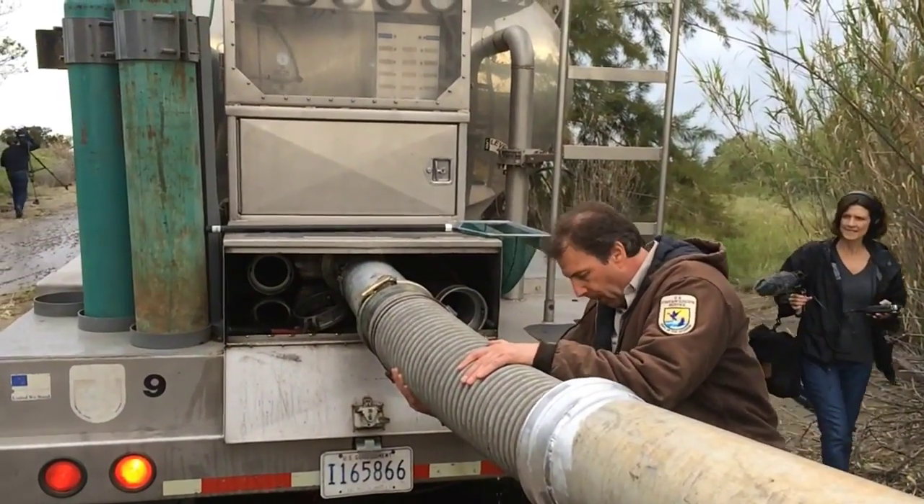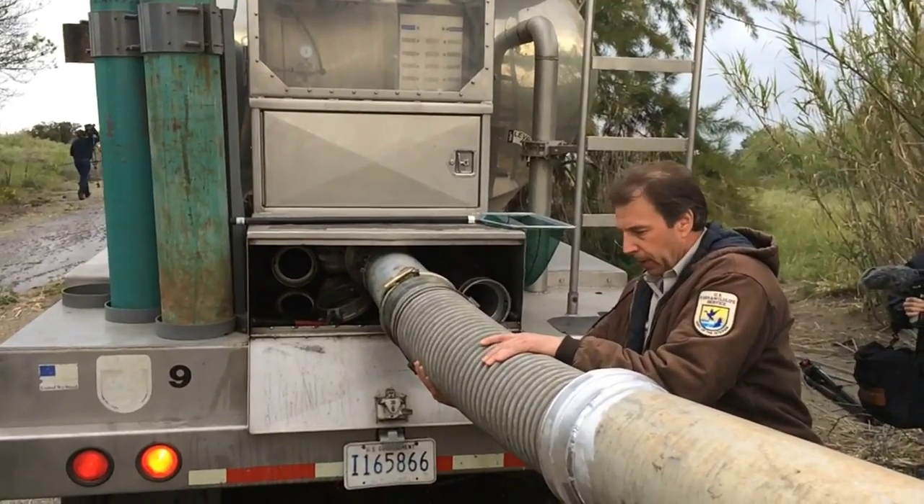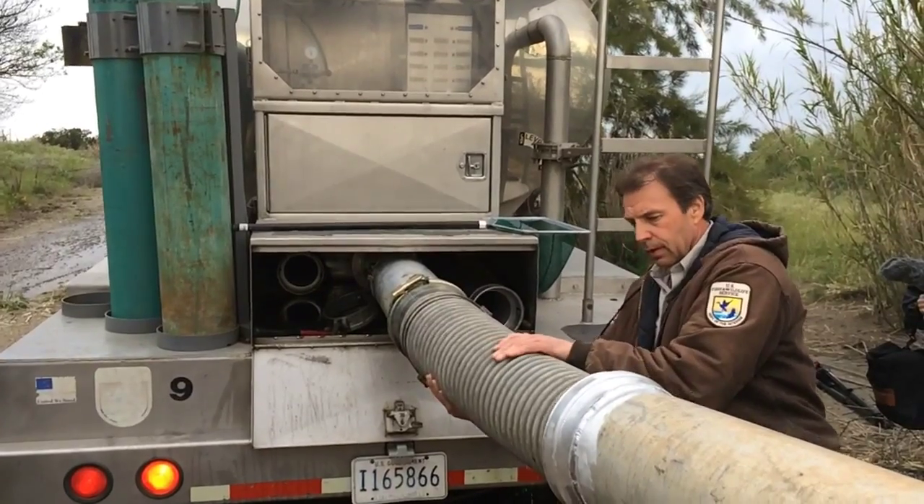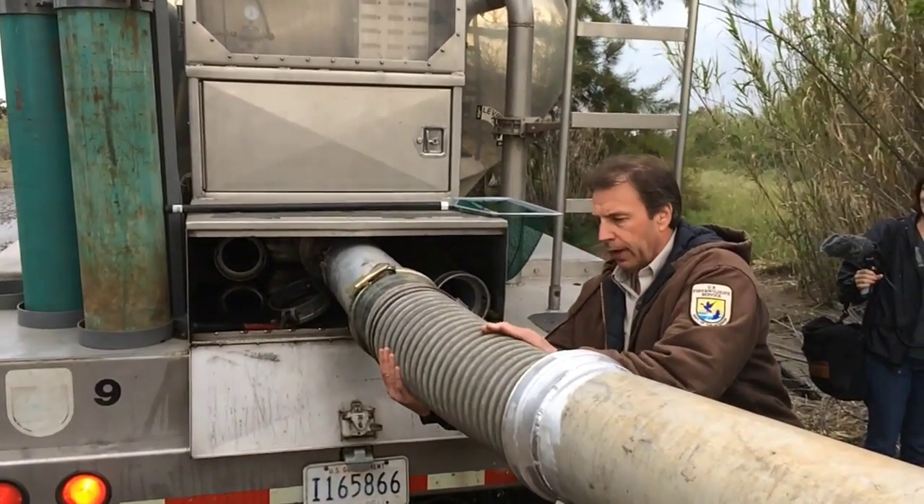We're out here in Rio Vista, just finishing up the process of loading 400 fall-run salmon into these acclimation pens. These salmon are from Coleman National Fish Hatchery, northeast of Redding and Red Bluff. They made the trip down here in trucks and were loaded into the acclimation pens.